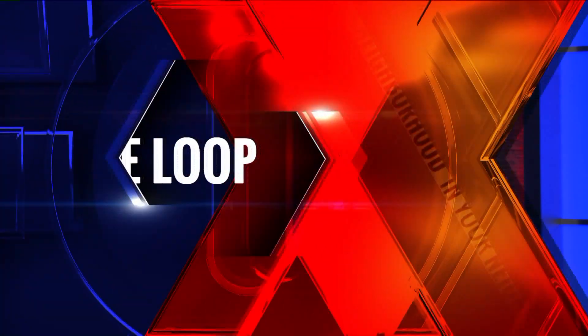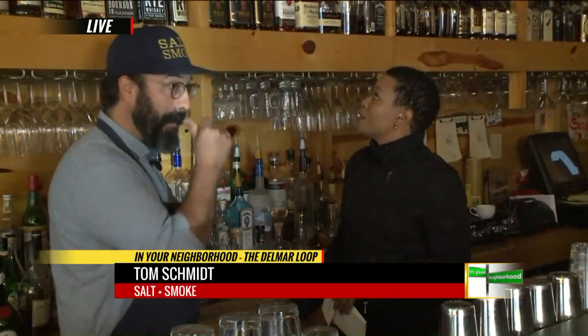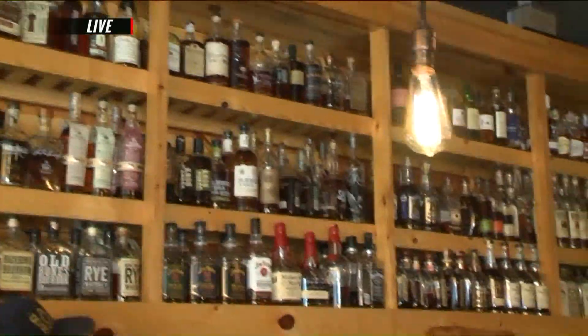Let's check in now with Kim Hudson. She's got some delicious food for you. That's right — it's never too early for barbecue here on the 9 a.m. show, so we decided to come where they're already working on some barbecue. We have Tom Schmitty, owner of Salt and Smoke here in the University City Loop. And one thing I am impressed by is all this — tell me, what are we looking at here?